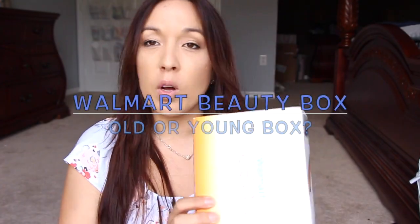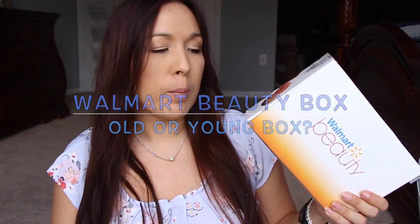Hey guys, I'm here and I got a Walmart beauty box. I heard some people had their boxes canceled, but I got mine. Let me go ahead and show you what I got in here.